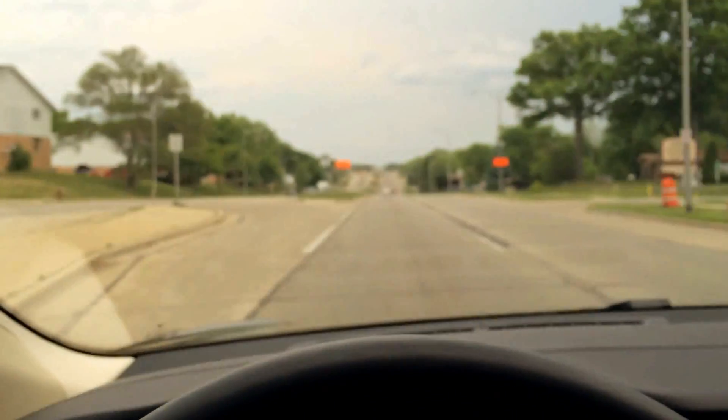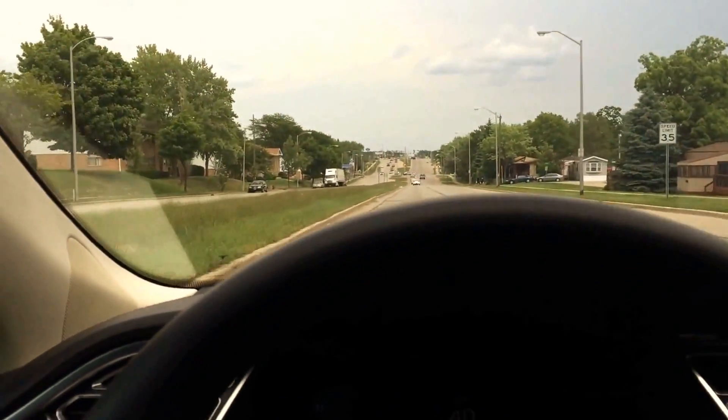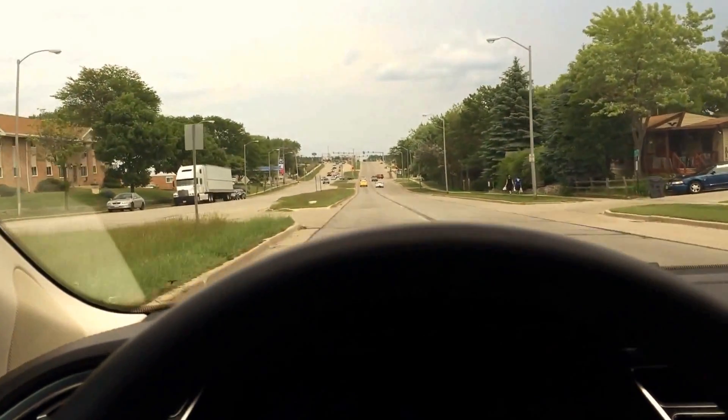And actually, hopefully that light will stay red up there, as I will show you what happens when it's time to brake. I do have my foot ready to mash down just in case, because it says new technology still being tested.